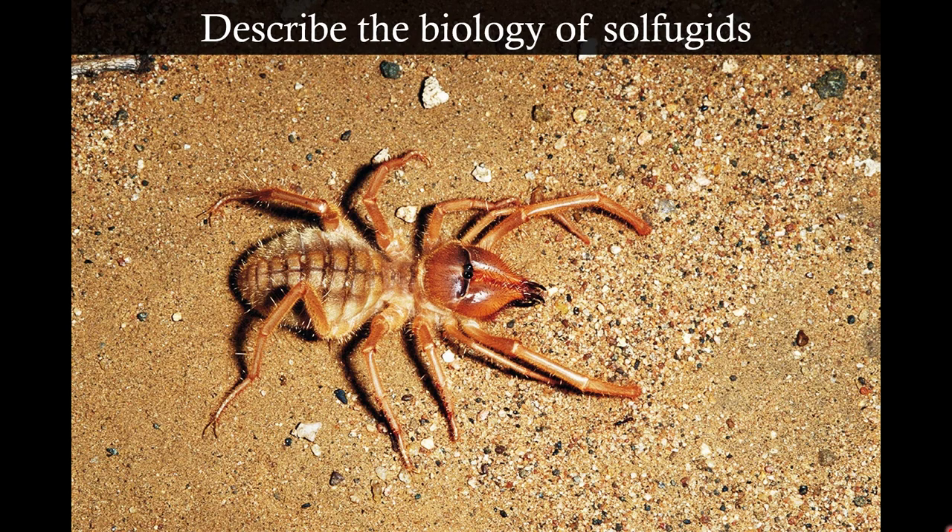Solifugae are interesting animals — kind of scorpion-like, kind of spider-like — so they're in their own group. They kind of have a pedicel like spiders, so they have a cephalothorax and an abdomen, though not quite as distinct as in spiders. Counting the legs: one, two, three, four — making the next appendages the pedipalps and then the chelicerae. They have the weird scorpion-like eyes. The chelicerae are pinchers like scorpions but dorso-ventrally opposed rather than laterally opposed. Scorpion chelicerae are rotatable and flex in different orientations, but the chelicerae of the camel spider are just straight up and down.